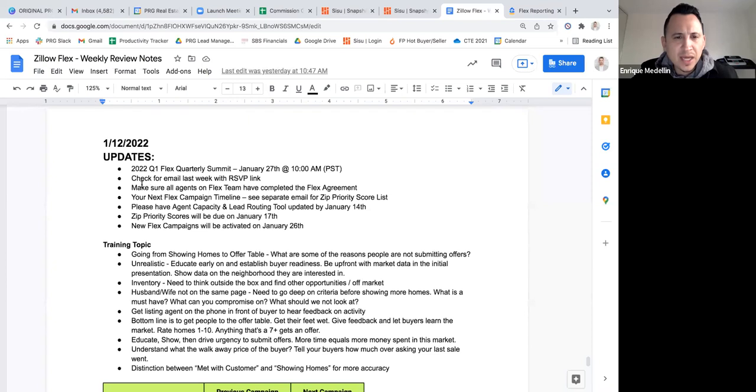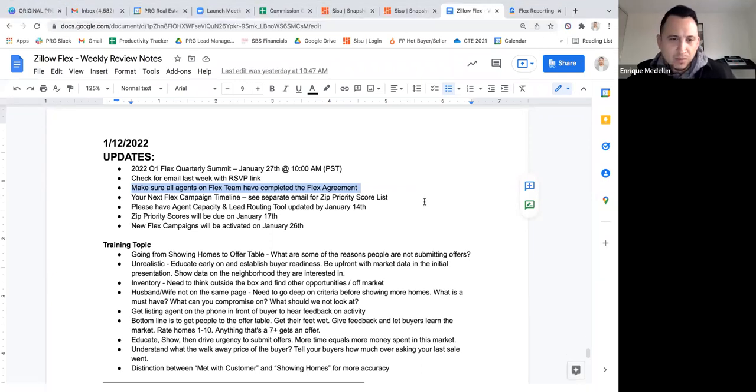Just a couple of updates that apply to you guys: making sure all the agents on the Flex team have completed the Flex agreement. If you guys remember when you signed up for Zillow Flex, you had to go on there and click a link and DocuSign an agreement. A lot of you have done that, but if there's anybody who hasn't, we need to make sure it's done ASAP. Reach out to me because they're starting to audit everyone.